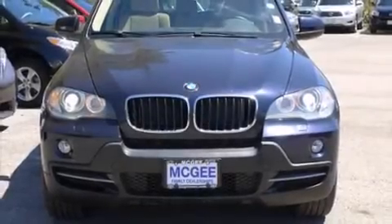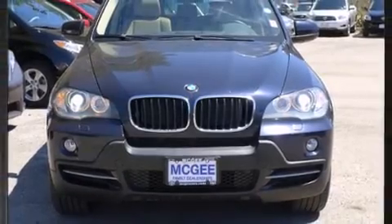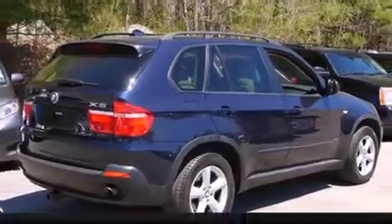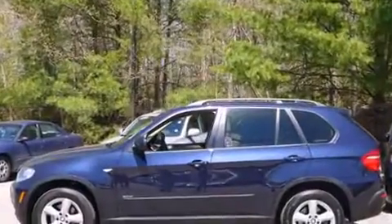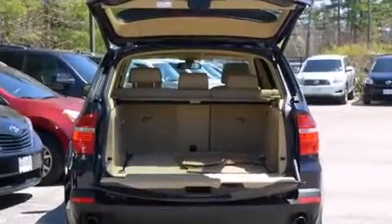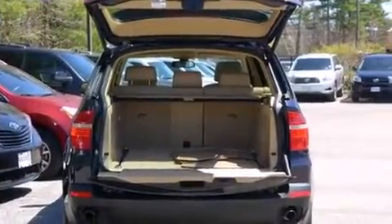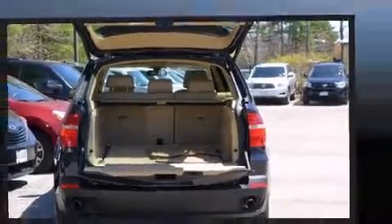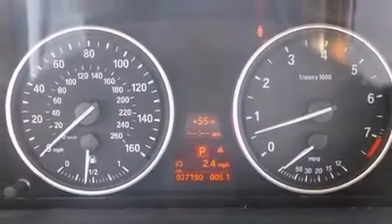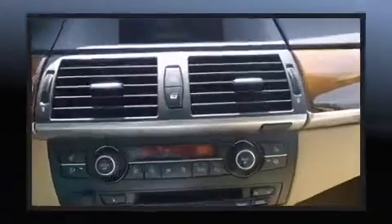Take command of the road in the 2007 BMW X5 with less than 40,000 miles on the odometer. This four-door sport utility vehicle prioritizes comfort, safety, and convenience. Under the hood you'll find a six-cylinder engine with more than 250 horsepower, and for added security, dynamic stability control supplements the drivetrain.